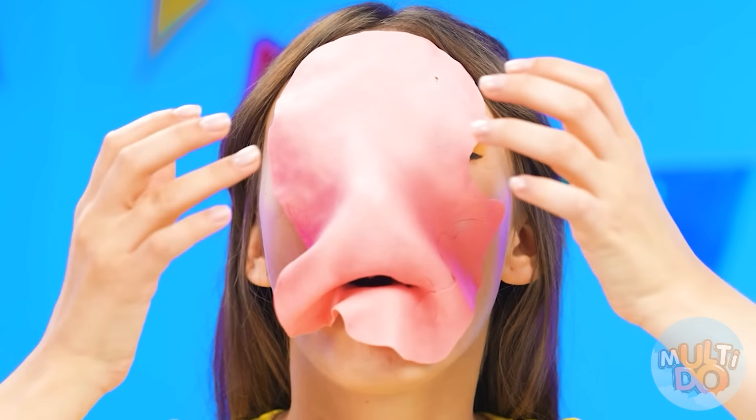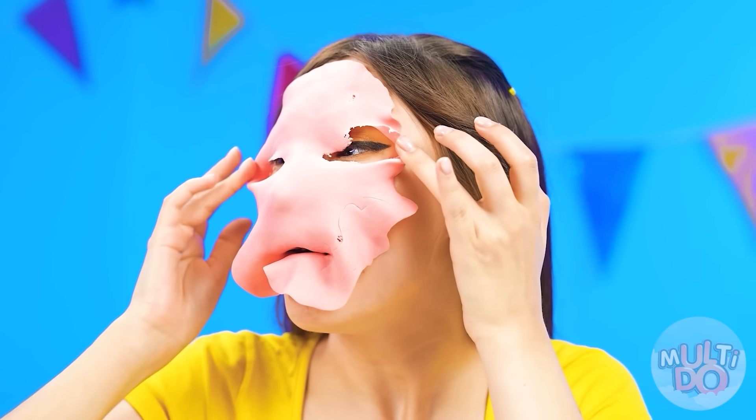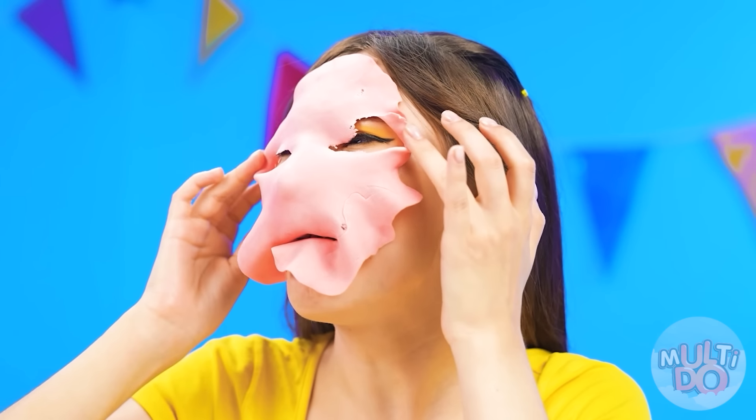Help! I can't see anything! Who turned off the lights? Why'd this chewing gum have to get in my eyes? You're so funny, Jess. I'm not happy about this at all. What am I supposed to do with all this stuff? That worked. So stop laughing. It's your turn, Betty.